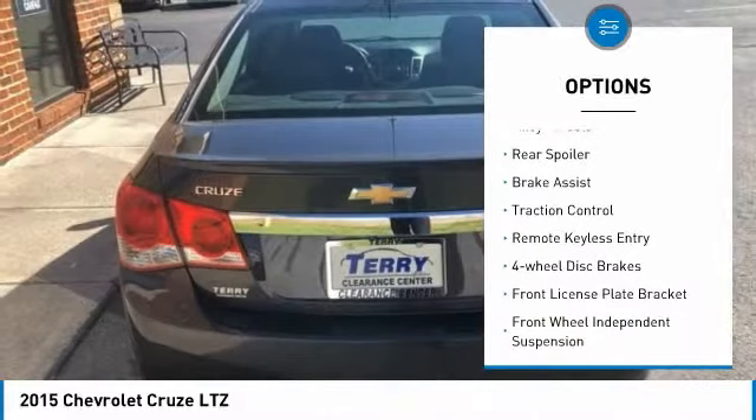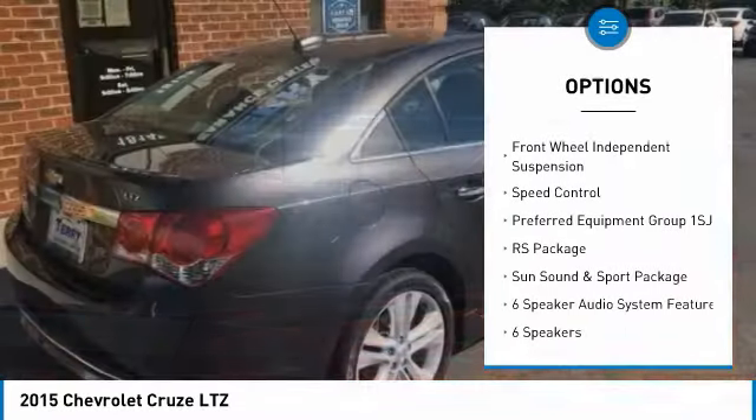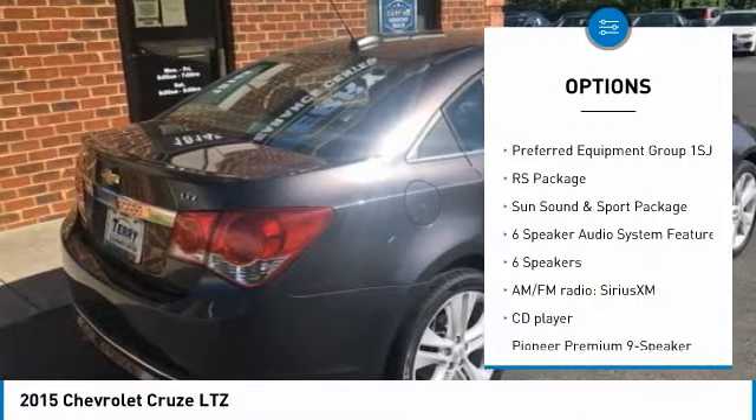Electronic stability control. Alloy wheels. Rear spoiler. Brake assist. Traction control. Remote keyless entry. Four wheel disc brakes.